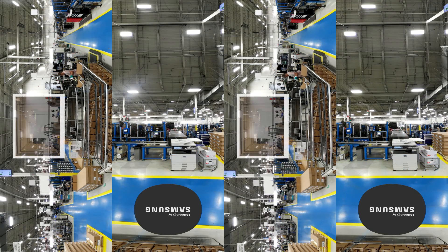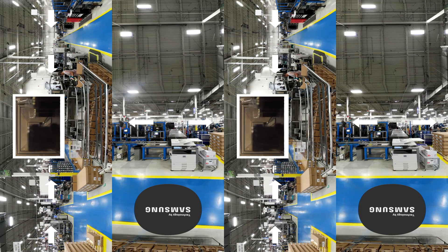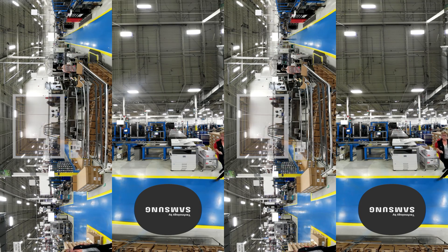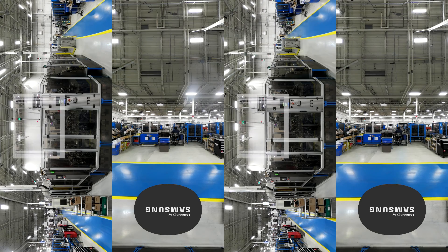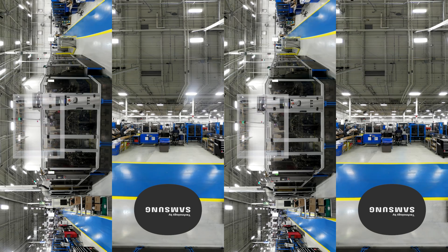With Samsung Gear VR headsets, Magna will now be able to facilitate remote tours of the manufacturing facilities, saving time, resources, and cost associated with traveling to hundreds of locations. Using Samsung VR products to showcase the plants and specific areas in each plant, these solutions will make benchmarking very easy for Magna.